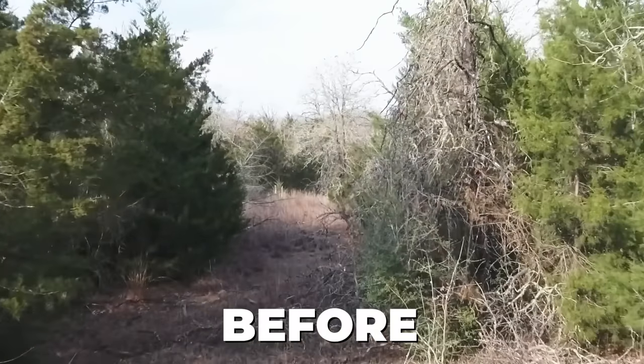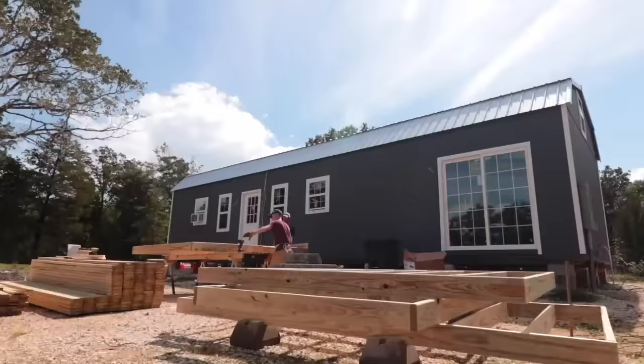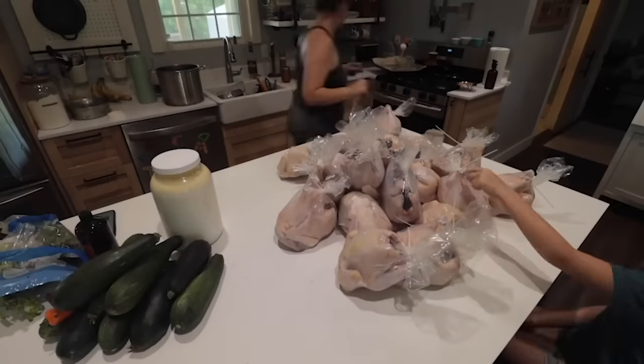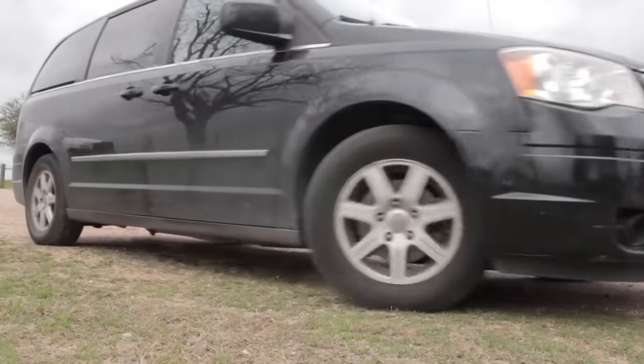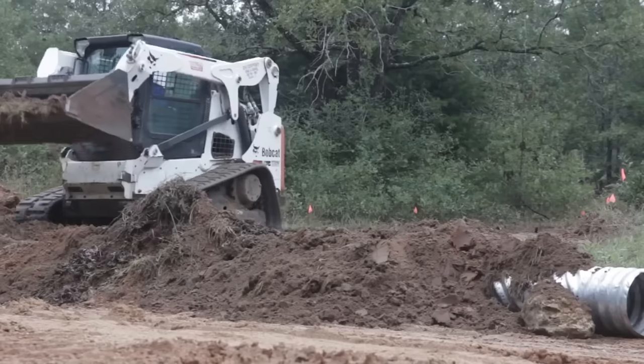Welcome to our seven-acre farm in Central Texas. We built everything on this abandoned land just four years ago, and today we're spilling all the details. When we purchased this land, we were a family of six from the Houston suburbs — our mode of transportation was a minivan, and that was not going to cut it to get on this untouched property.